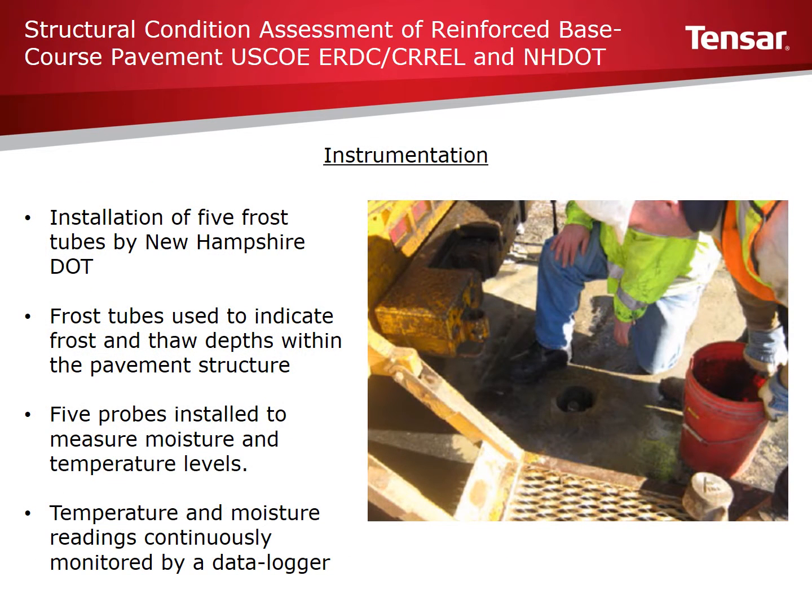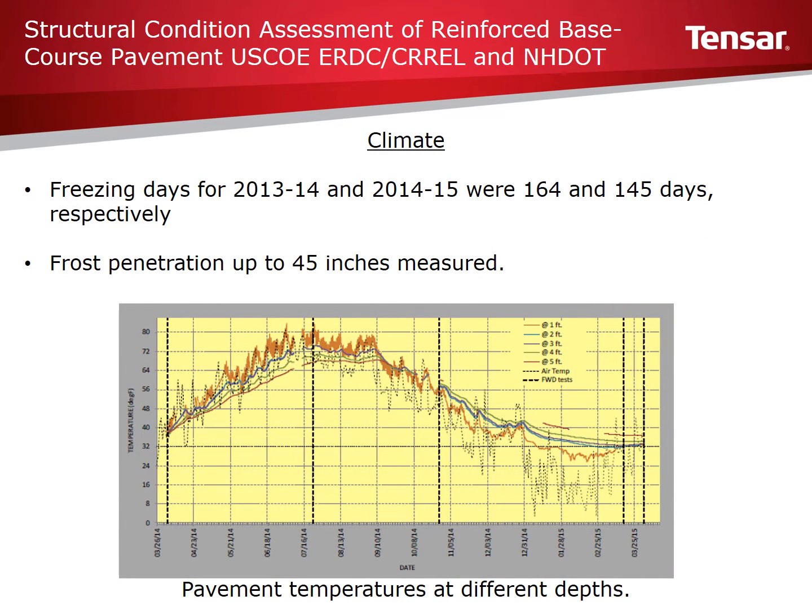To evaluate frost penetration, New Hampshire DOT installed frost tubes to indicate frozen layers within the pavement. Frost depths observed extended up to 45 inches below the pavement surface. Frost tubes were also used to observe thawing conditions within the pavement layers during the spring. Additionally, moisture and temperature levels were measured and continuously logged, so climatic data was also monitored.